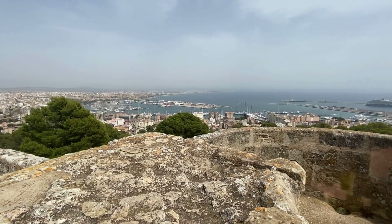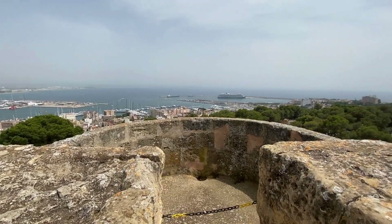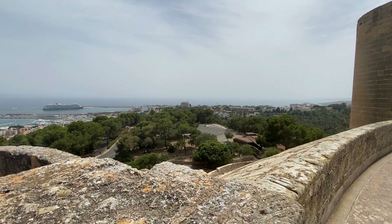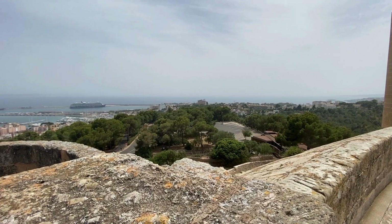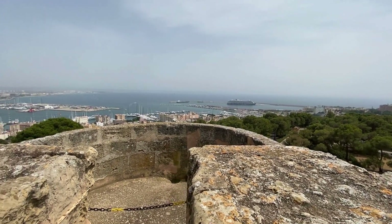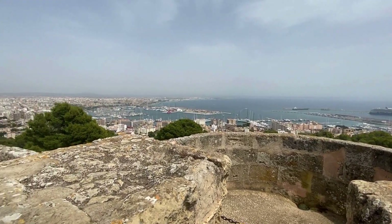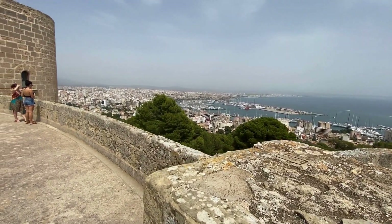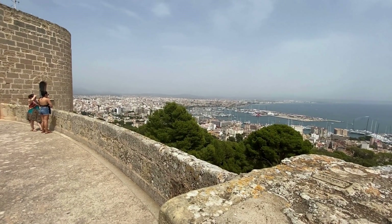Entrance to get in here is four euros per person, so it's reasonably priced. It's worth it for the view, and there's also a museum here as well, so you can walk around and see bits and pieces in the museum, which is quite interesting.